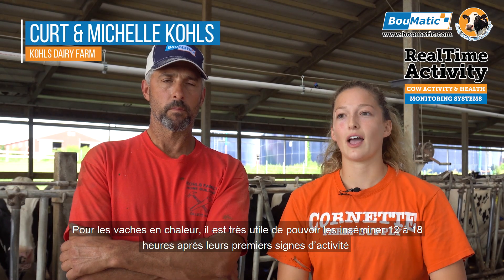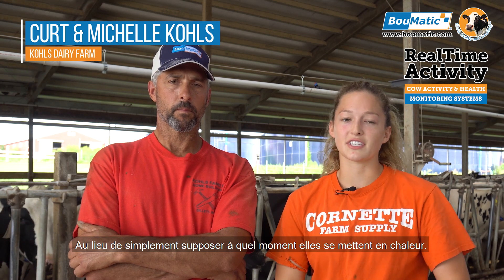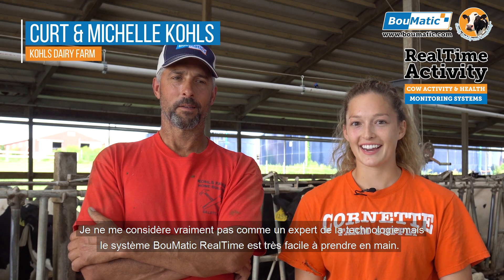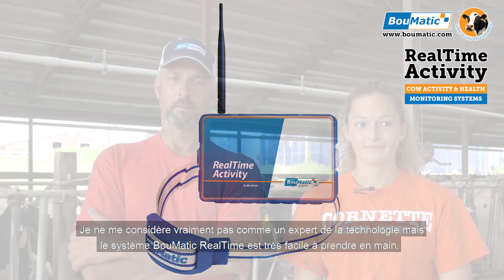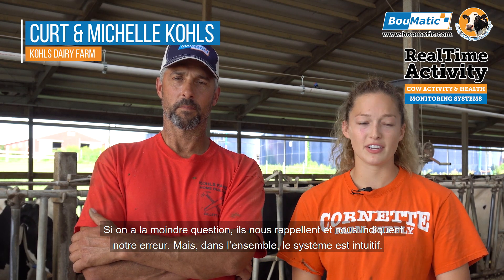Cows in heat — that helps a lot too, because we can breed them 12 to 18 hours after their first sign of activity instead of just guessing when they first got into heat. I wouldn't rate myself the best at tech-savvy skills honestly, but the Bullmatic real-time system is really easy to get used to. Any question you have, they'll call you right back and let you know what you're doing wrong, or a lot of it is self-explanatory.